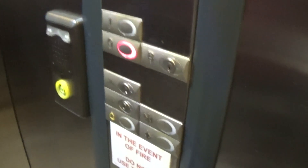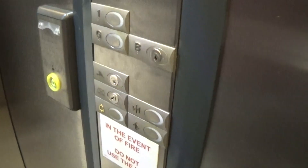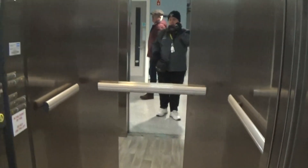We should stop pointing the camera. Sorry. Ground floor. Let's exit the elevator. That one's the phone box in case you get stuck in the lift.